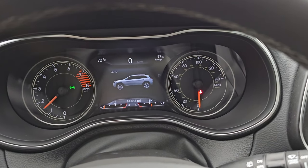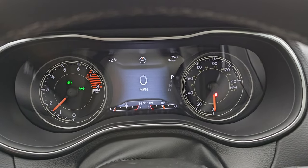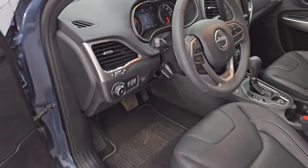Starts right up. No check engine lights or anything like that. Check out all those LED lights in the front. Once again, one owner, clean title history, clean CarFax.